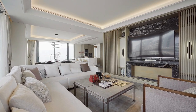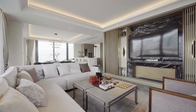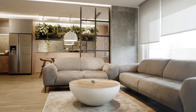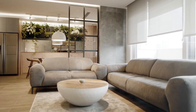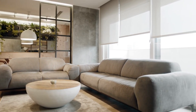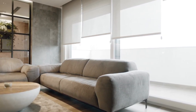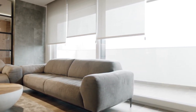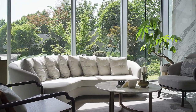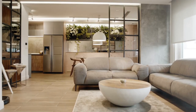A well-designed living area can have a significant impact on an individual's overall well-being. Key elements of living area interior design include furniture placement, lighting, textiles and decorative accessories, and wall decor. Design tips for creating a cohesive look include creating a focal point and designing around it, layering textures and patterns, incorporating natural elements, and balancing form and function in the design plan.